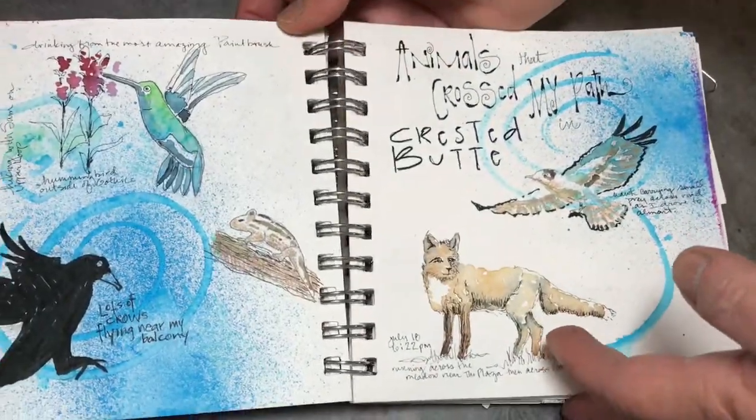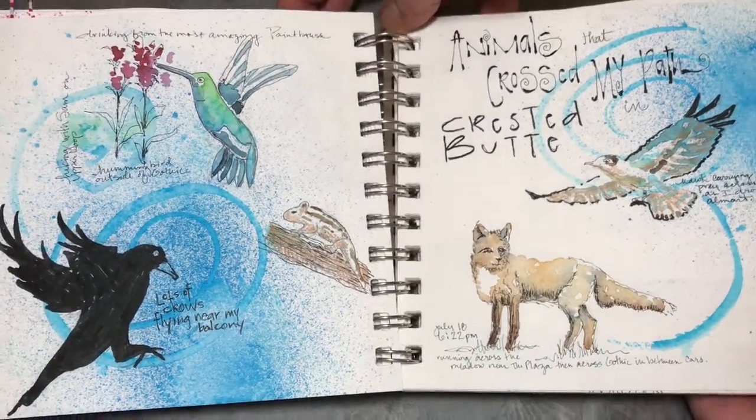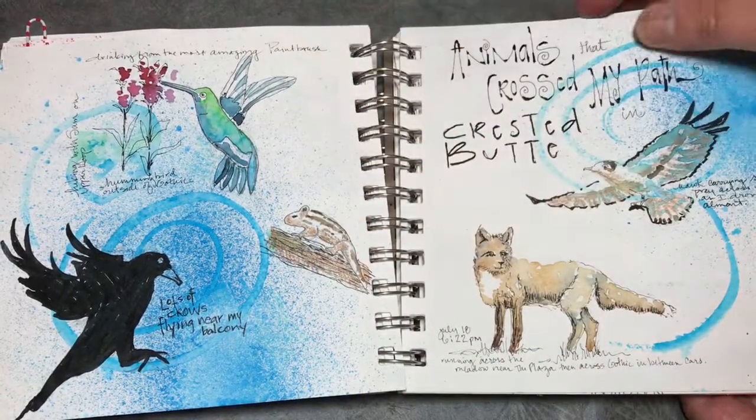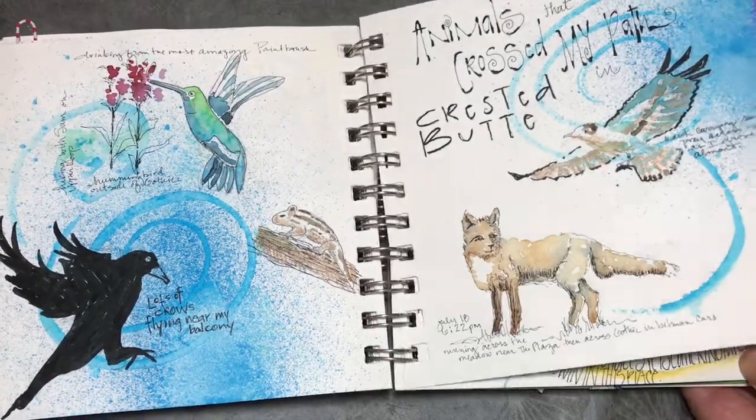I always like to have a couple of pages just keeping track of the animals that cross my path. This summer I seemed to spend a lot of time with the crows, and I learned a lot about hummingbirds. I also saw a really great fox running through the meadow.